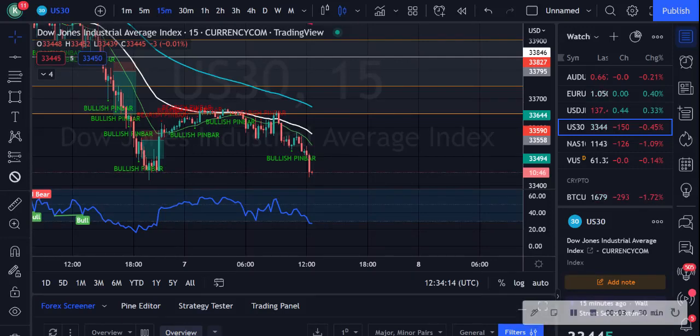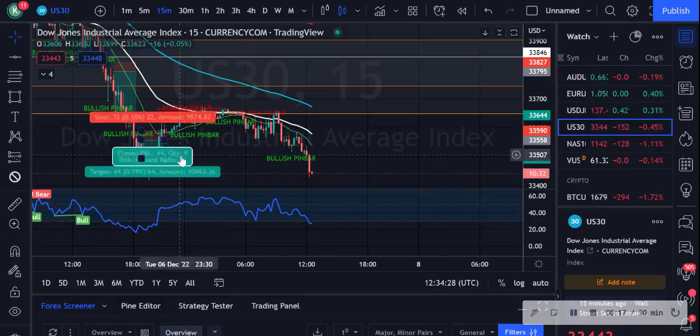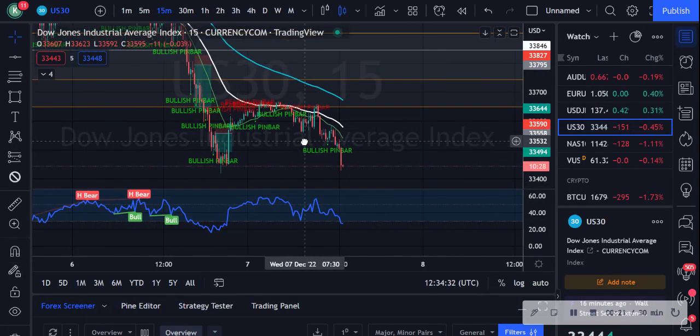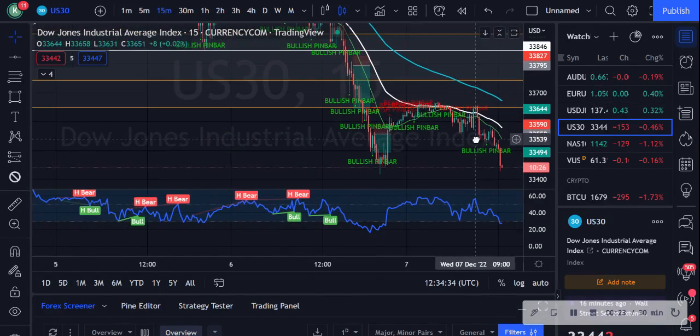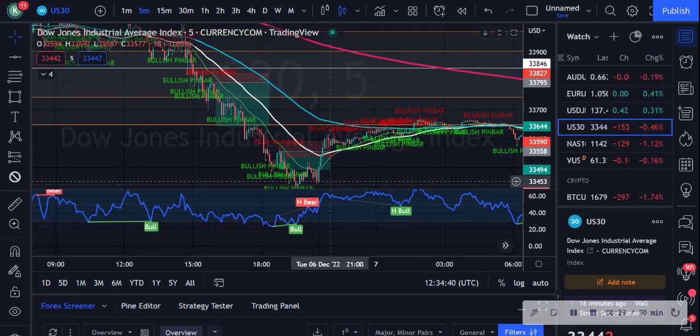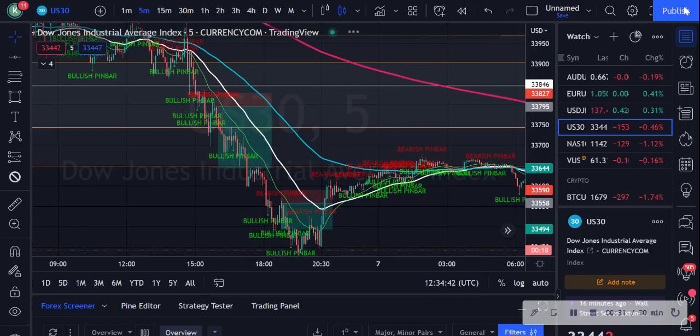Hello everyone. Today is Wednesday 7th of December and we are going to do a quick overview of US 30. Today is slightly later than normal — my recording and my analysis has been really busy this morning. I'm going to show you guys trades that I took yesterday, so let's go on to the 5 minutes of US 30.